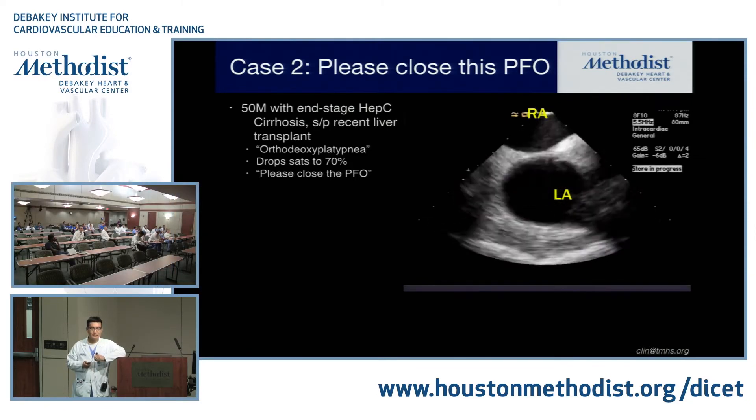Ventricular septal defects: I'm not going to spend a lot of time on anatomy because by the time they reach adulthood, a typical presentation for a patient with a large non-restrictive VSD is Eisenmenger syndrome — bidirectional shunting because their pulmonary vascular resistance matches systemic vascular resistance. They're typically going to be blue, saturating in the 70s to 80s. They have pulmonary hypertension with pulmonary vascular resistance of at least 10 Wood units. You may not even see significant Doppler flow through the VSD, and may not hear much of a murmur because of that.